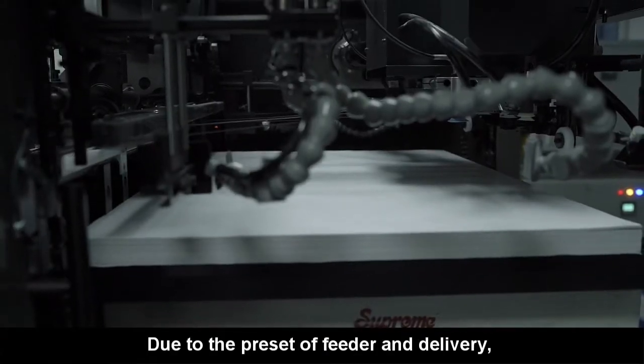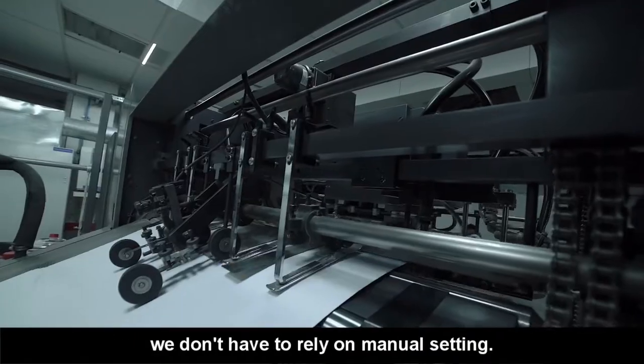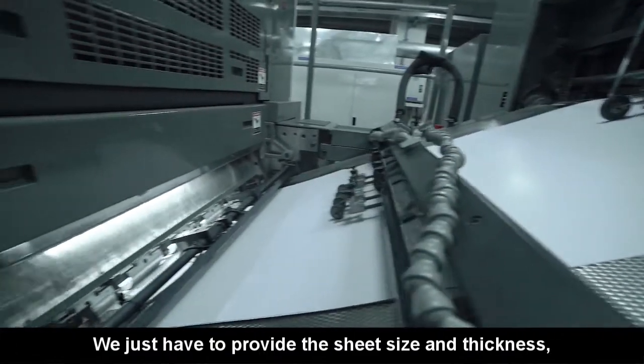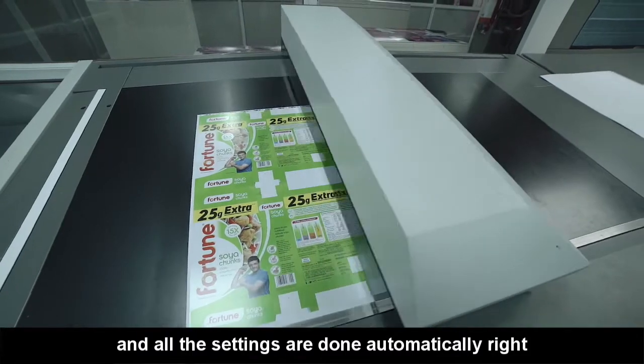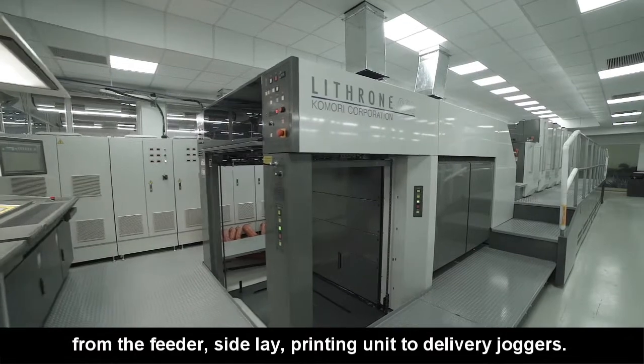The pre-set options are very helpful for the feeder setting and delivery setting. For the pre-set options, we only need to add the size of the paper and thickness, and the feeder as well as the delivery jogger adjust automatically.